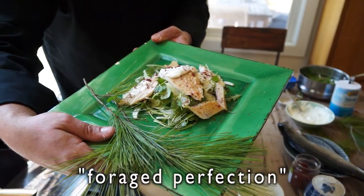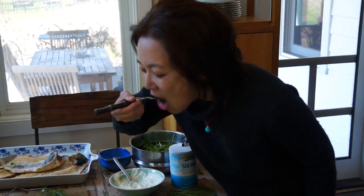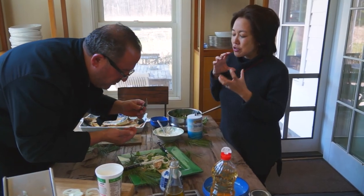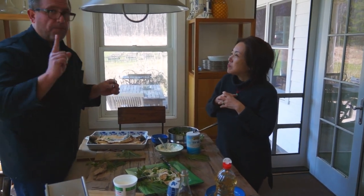I want you to taste this because it's all about the perfect bite. Mmm. Wow. This is really great. The bitiness of the green against the trout is strong. It's really great. We're not lying — this is actually good.